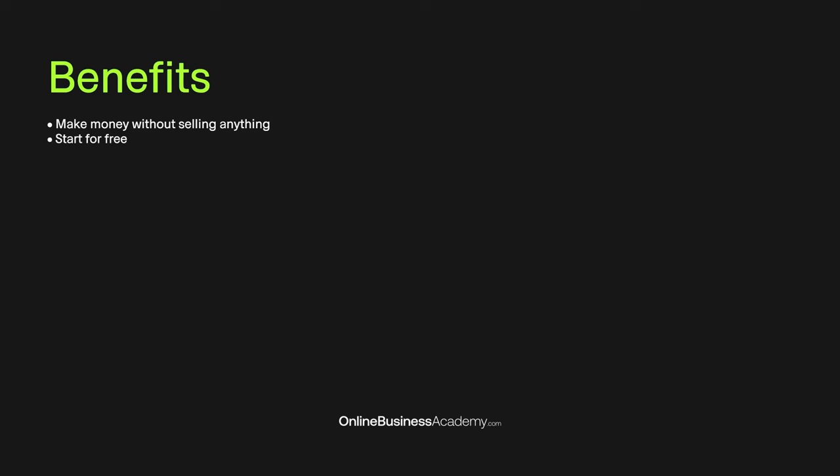With CPA marketing, you can make money without selling anything, you can start for free, and no previous experience is required. I'm going to show you multiple platforms that are worldwide available, so if you don't get accepted for one of the platforms, you can try a different one and you will still be able to get results no matter where you are in the world. You can travel and make money with CPA marketing, and I will show you multiple ways that you can get free traffic.